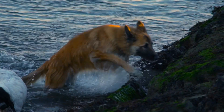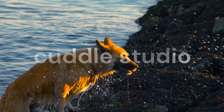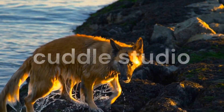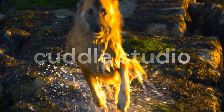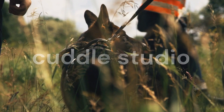To recap, managing German Shepherd shedding requires regular grooming, the right tools, proper nutrition, and consistent cleaning habits. By implementing these tips and tricks, you can keep your German Shepherd's coat healthy, your home fur-free, and enjoy a happy and well-groomed companion.